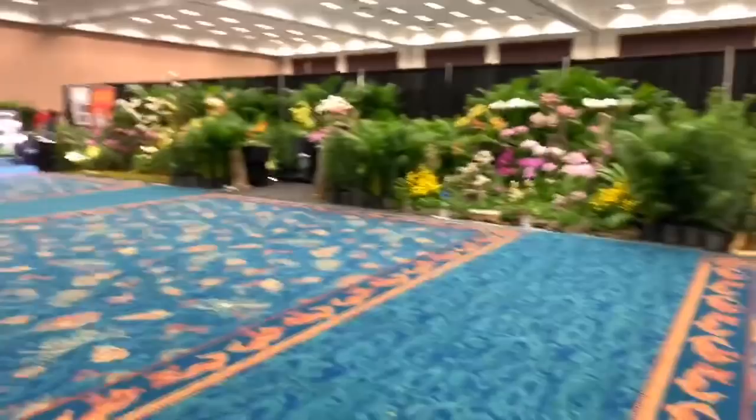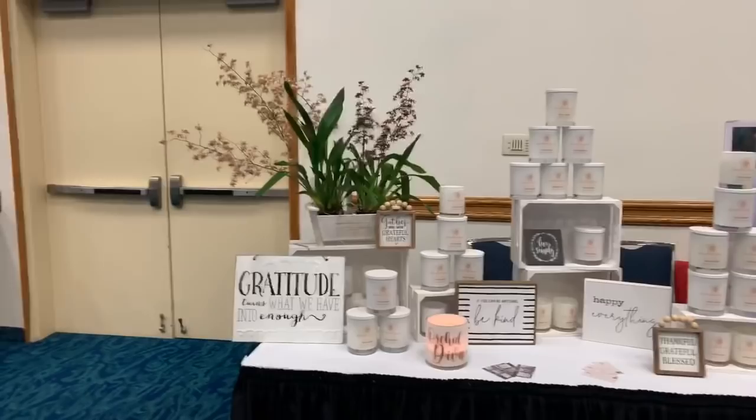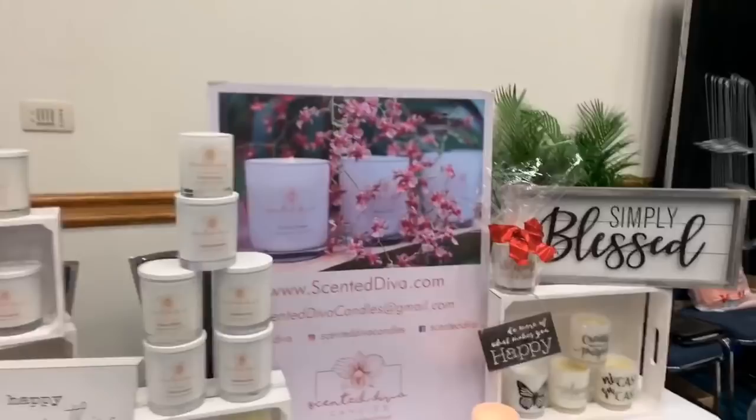Hey guys and welcome back to my channel. This is day one of the Fort Lauderdale Orchid Society show. We are at the Broward County Convention Center — it's a new venue for them, it's a really nice place. You're gonna enjoy parking in the garage and just coming out here and seeing all the different displays and what this orchid show has to offer.